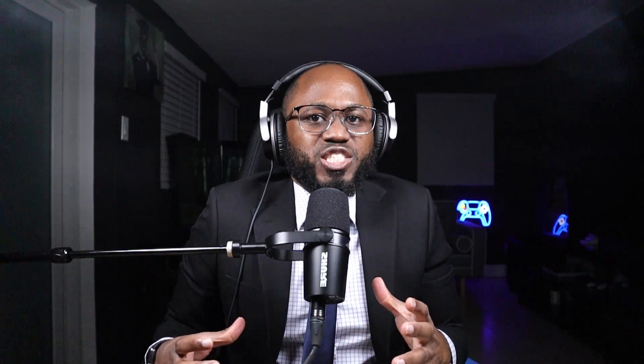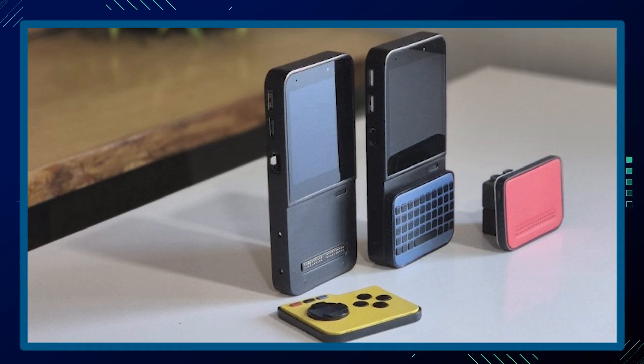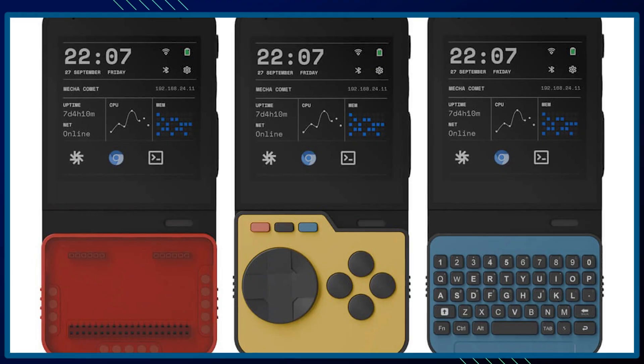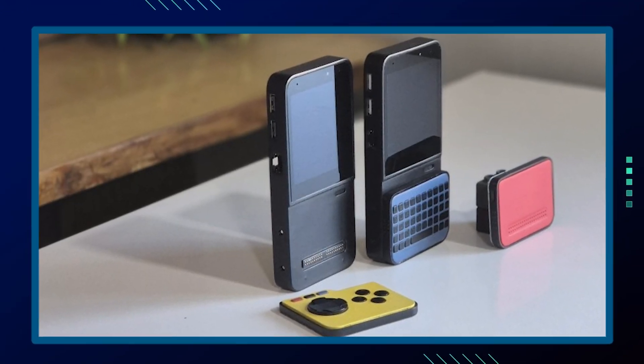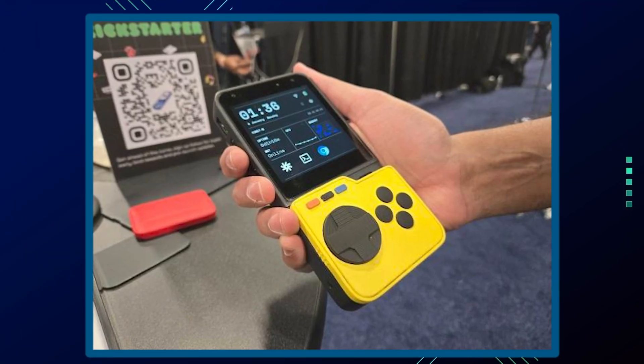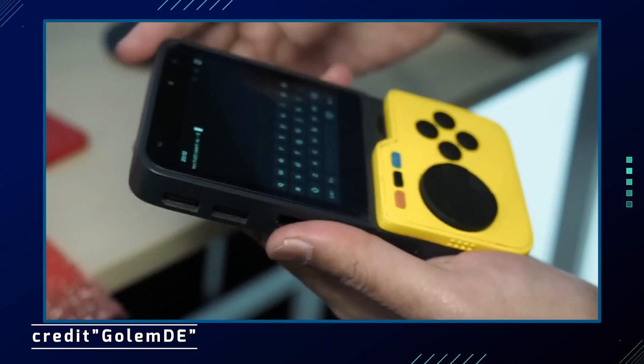The Mecha Comet is designed for versatility, repairability, and open-source development, making it suitable for tinkerers, developers, and various projects ranging from gaming to robotics. It's priced at around $159 for the base model on Kickstarter, with a retail price expected to be around $200. The Mecha Comet offers several types of extensions that enhance its functionality and versatility.